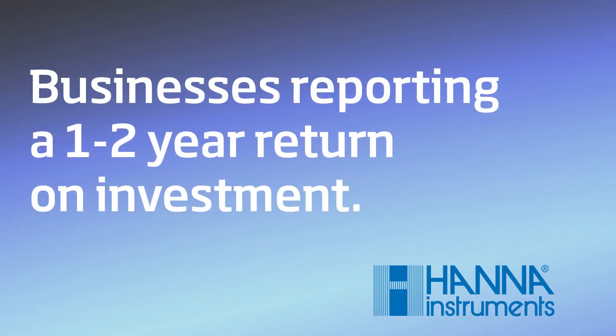Automatic titration technology is more accessible, affordable, and easier to use than ever. Many businesses report seeing a return on investment in a 1-2 year period on high performance multi-parameter systems.